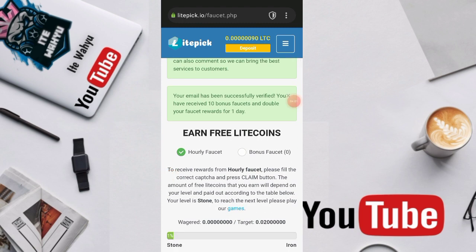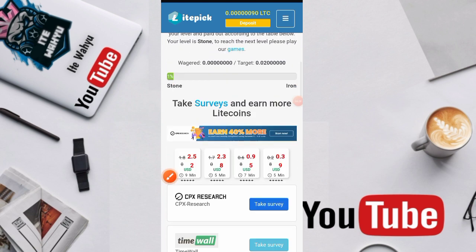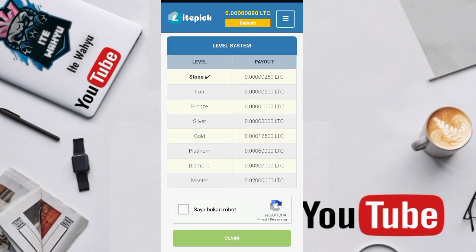Di paucet ini sendiri akan terbagi dua yaitu Hourly Paucet dan Bonus Paucet. Hourly Paucet ini kita klaimnya satu kali per satu jam, dimana pendapatannya tergantung dari level yang kita miliki. Untuk levelnya yang pertama adalah level stone — per klaimnya 250 litrosi, iron 500 litrosi, bronze 1000 litrosi.